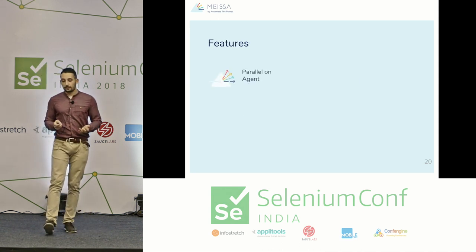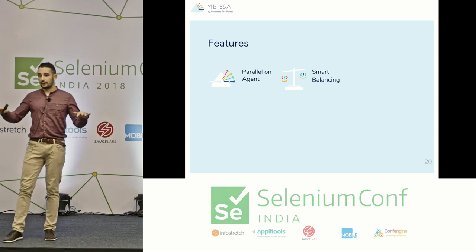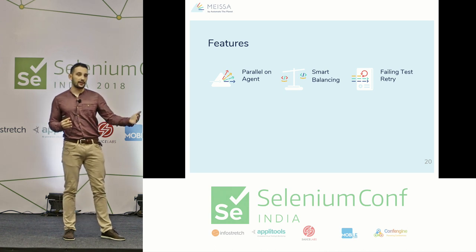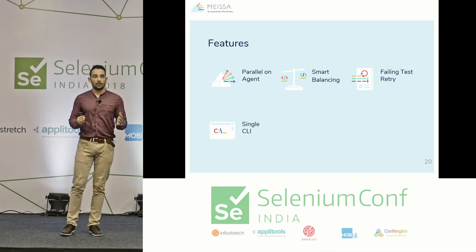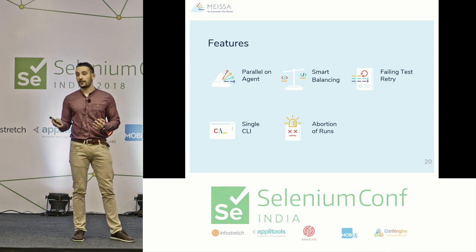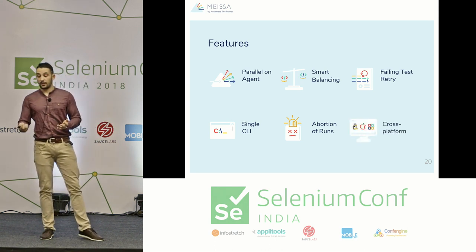Some of the most prominent features: it can distribute tests across multiple machines and run them in parallel on each machine without modifying source code. It smartly balances tests across remote machines based on previous execution times. You can retry failing tests to determine whether there's a bug in the tests or a real problem in your system under test. It is delivered as a single command-line interface — just a zip. Unzip it and you don't even need to install Java, .NET, or anything else. It includes extensions for UI testing, cleaning previous WebDriver sessions, killing browsers, and it's cross-platform.